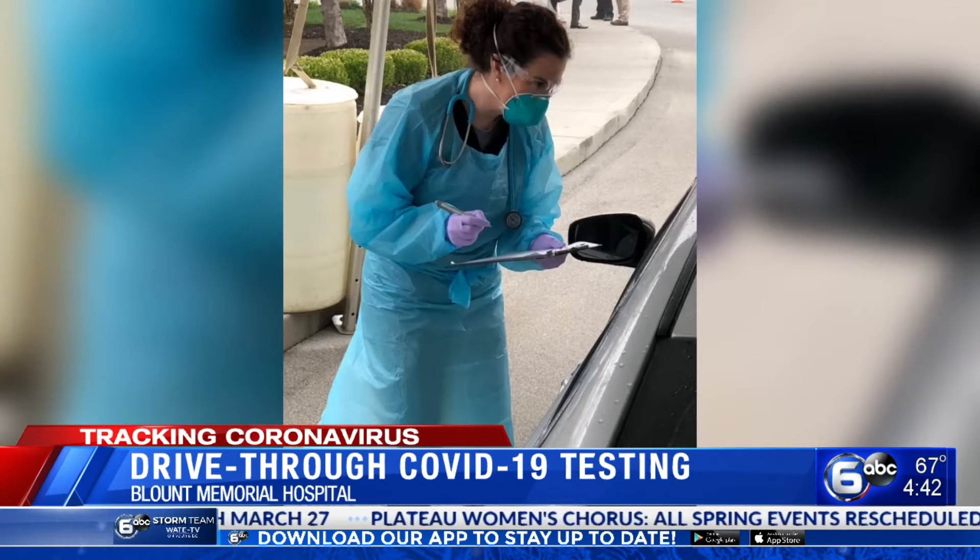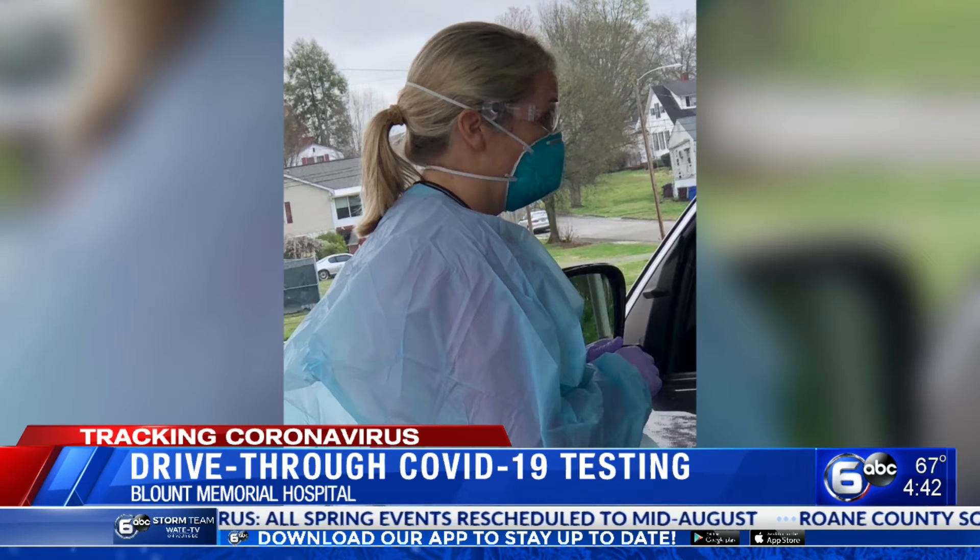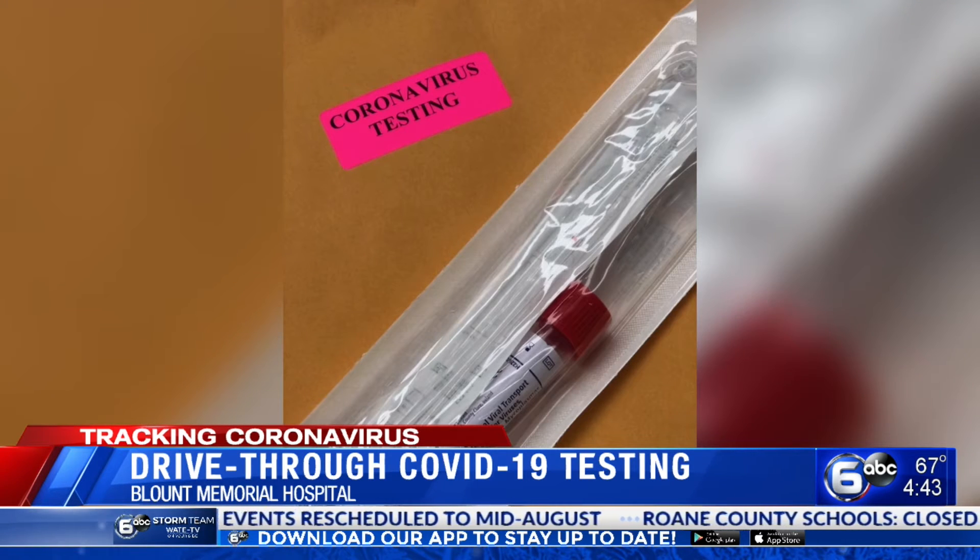Medical staff walks to the cars and trucks coming here, examines the patient, and determines whether a flu test, coronavirus test, or any test is needed.